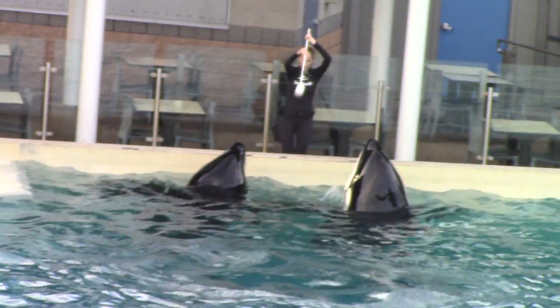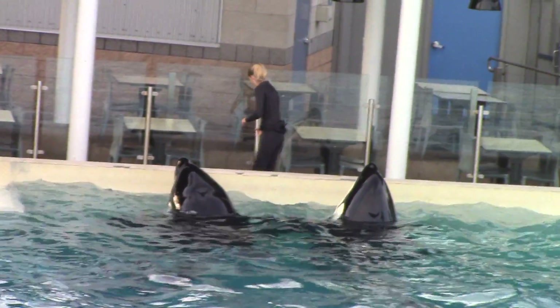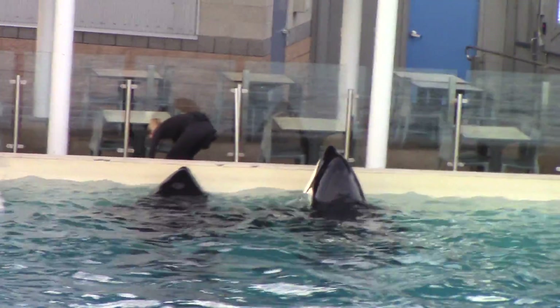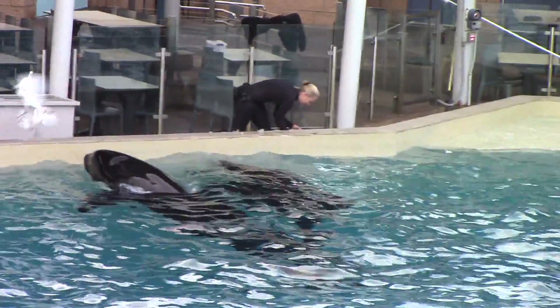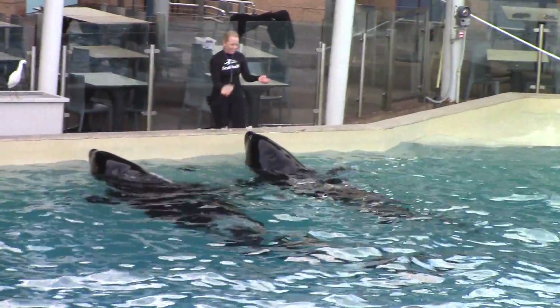Something very important is a reward. You might see the trainers offering the whales fish, but we also like to offer them what we call secondary rewards. That might be ice cubes like Christy has for Makani and Kasaka, maybe a snowball, a warm water pour, or a rubdown. We offer them a variety of different types of rewards for reinforcement.